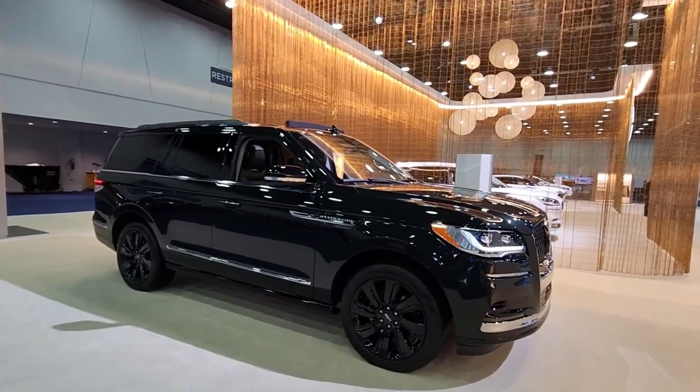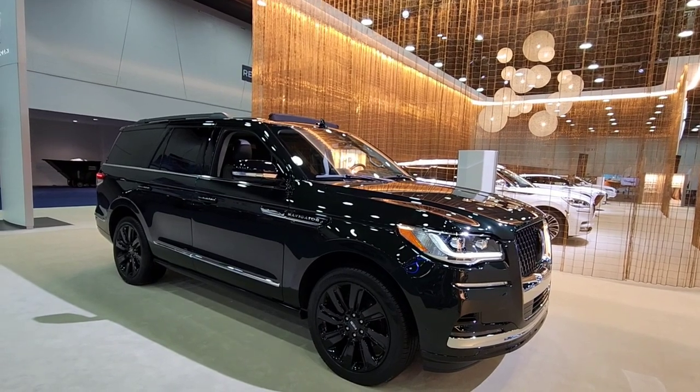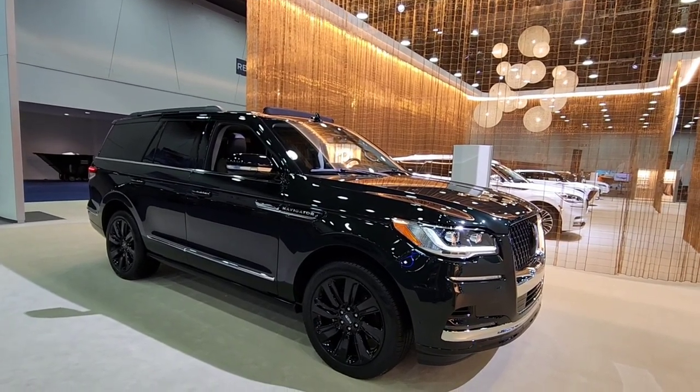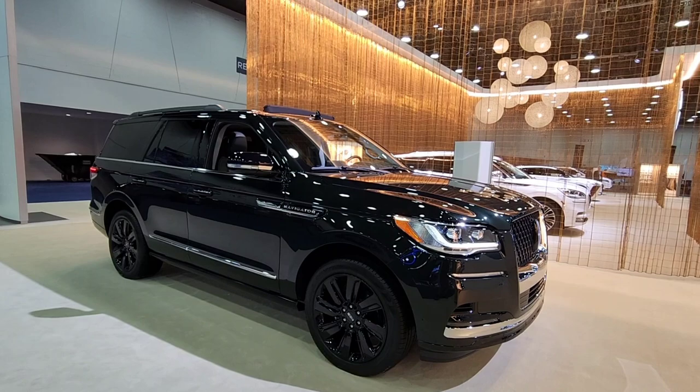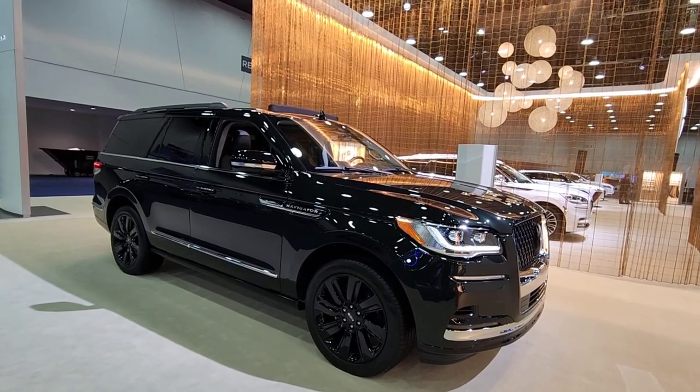What's going on guys? We're out here at the North American International Auto Show, the Detroit Auto Show. I had to stop here and take a look at this Lincoln Navigator, and there's a very specific reason why I had to stop and take a look at this Lincoln Navigator.